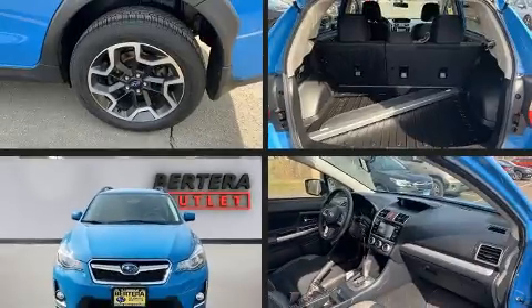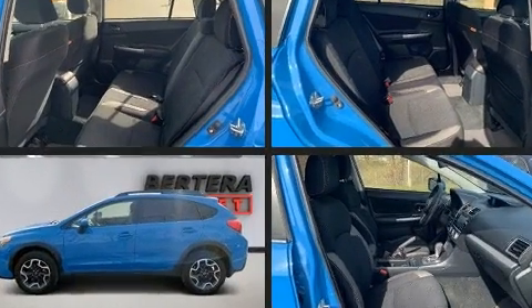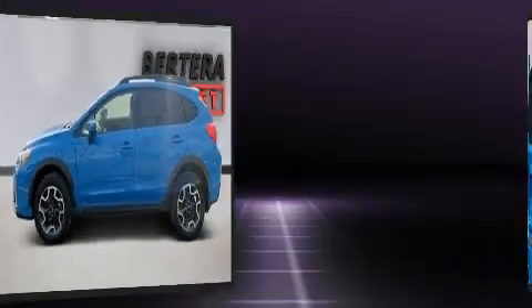Here's a great deal on a 2016 Subaru XV Crosstrek. With fewer than 45,000 miles on the odometer, this four-door sport utility vehicle prioritizes comfort, safety, and convenience.